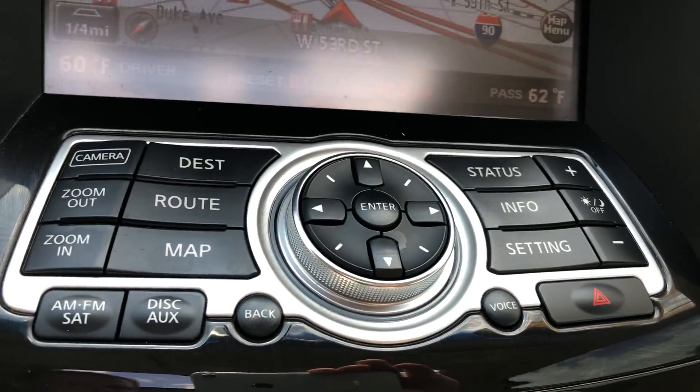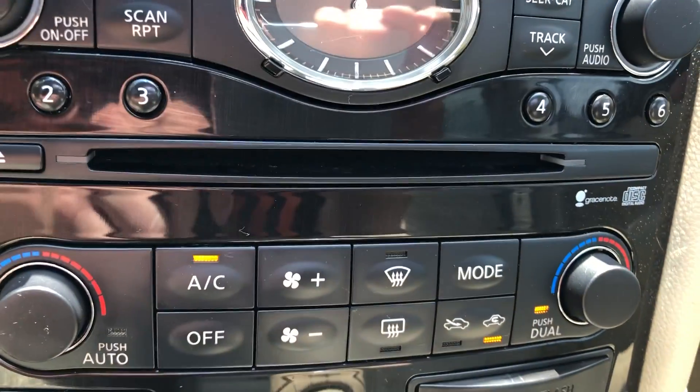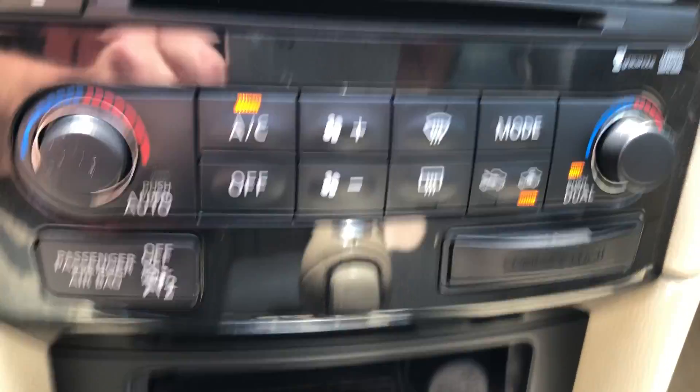Controls for all that are right down here. You have an analog clock, AM, FM, CD, and dual climate control. The air is blowing nice and cold.